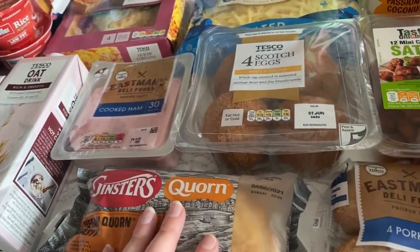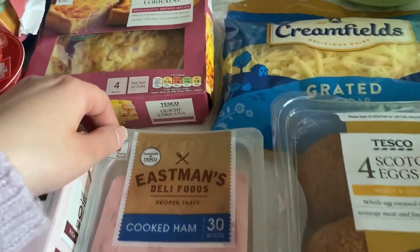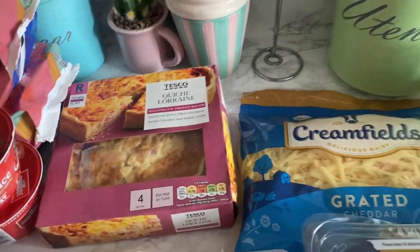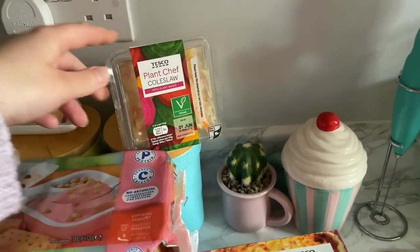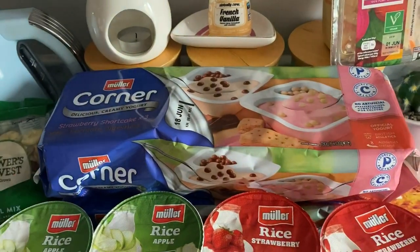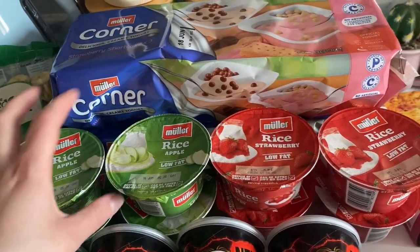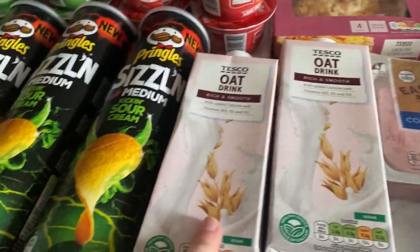I got some grated cheese, some ham, and a quiche — we haven't had quiche for a while and it's a quick and easy dinner, so I got that. I also got some Plant Chef coleslaw and two packs of these yogurts that Mila and Jack really like. Then I got Muller Rice — I think it was eight for three pounds, so I got four apple and four strawberry for me and Dan to share. And I got two oat milks.